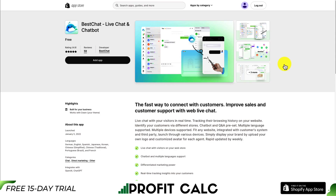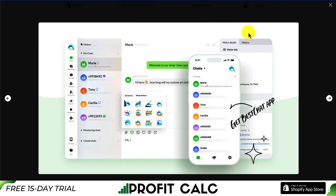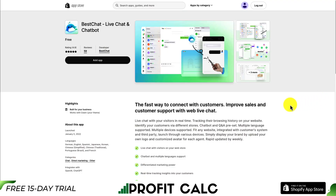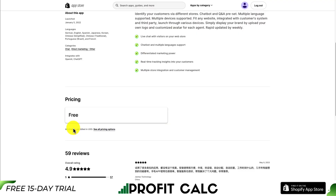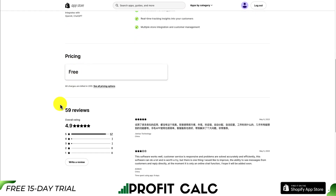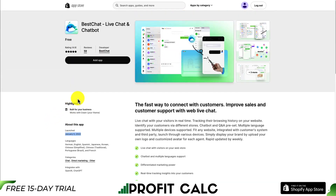Let's take a look at our last app: Best Chat. This is just a live chat app that allows for easy live chats with your customers through multiple platforms — Instagram, WhatsApp, Twitter, Messenger, and more. In terms of pricing, it is completely free, and it was just released on January 5th, 2022. In terms of reviews, it's sitting at an excellent 4.9 stars with 57 five-star reviews.